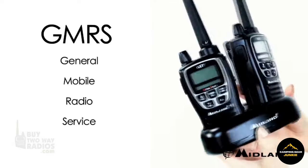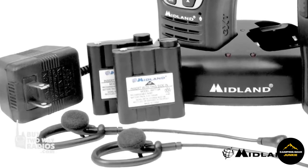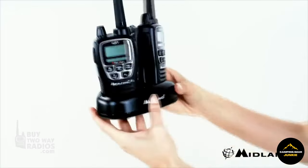They further boast useful functionalities such as a vibrate alert, EVOX hands-free support, and a large backlit LCD display, making them a dependable companion for communication during your adventures.